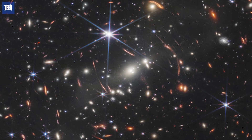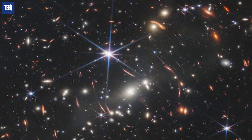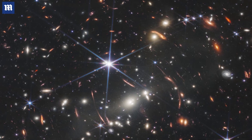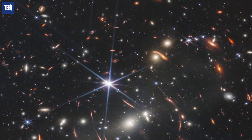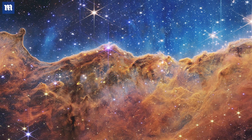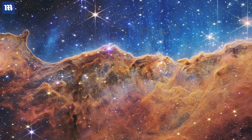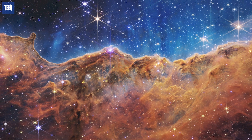By now, some of the galaxies in this image could be dead and their stars burned out. But because they are still moving away from us as the universe expands, we'll have to wait another few billion years to find out. This is the first time we've been able to look this far into the universe, because the 10 billion dollar James Webb telescope detects infrared light that would be invisible to the human eye.